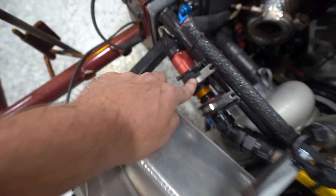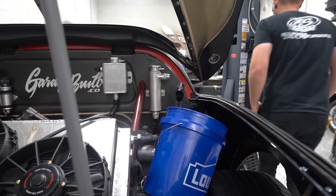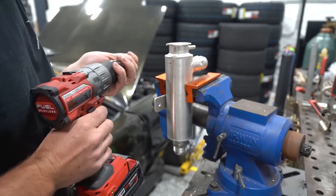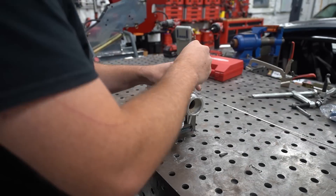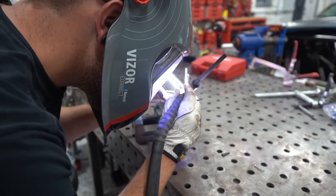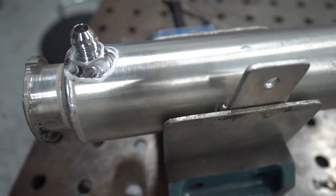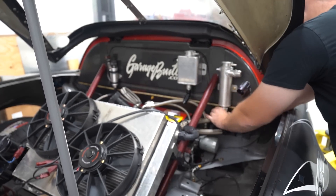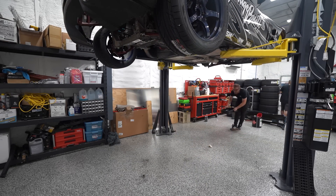We wrapped up for the day, and the next morning I drained the swirl pot so I could remove it and weld on the 6AN fitting that had finally come in. I marked the hole, drilled it, used a countersink to deburr, then placed the fitting and used a center punch to hold it perfectly centered over the hole. With aluminum it's really easy to knock a fitting out of position with the TIG rod, so having something to hold it in line was ideal. With that welded up, I reinstalled it and hooked everything back up.